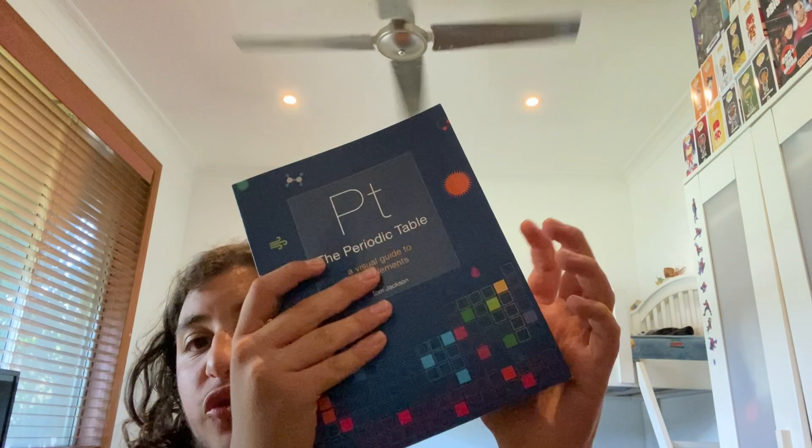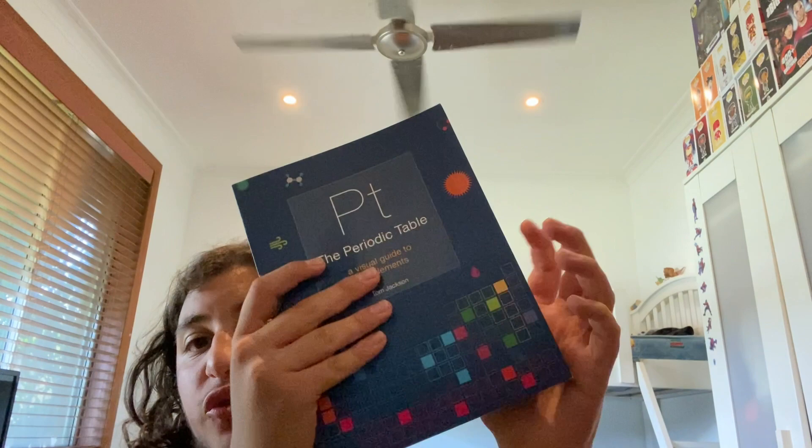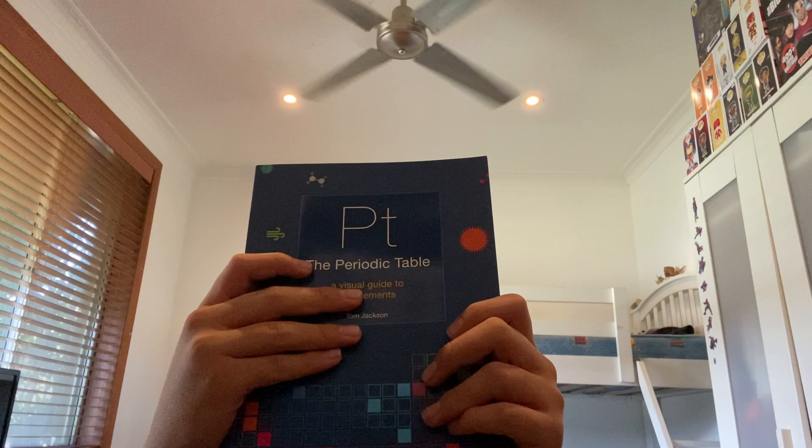I've not yet read this Periodic Table book, so I can't really tell you too much about it. The Periodic Table: A Visual Guide to the Elements is a fresh new approach to a truly remarkable subject. I'll just show you guys a little bit of the book here. I paid $14.95 for the mug and $19.95 for the book.